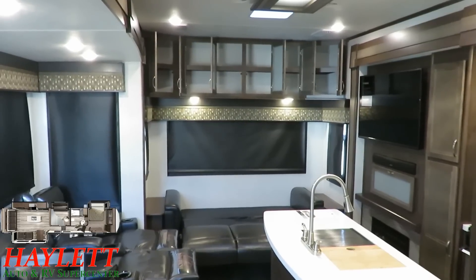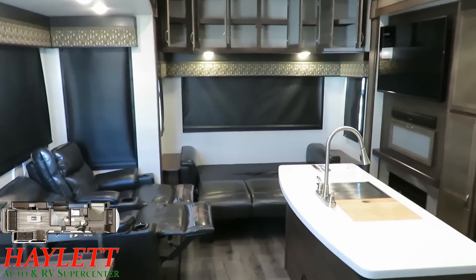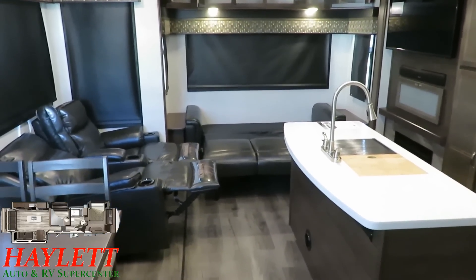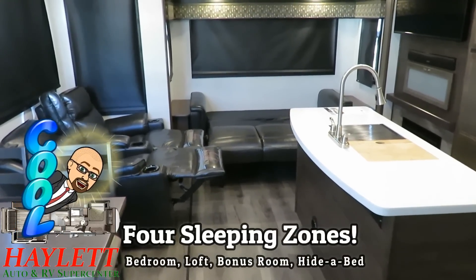Mid-bunk bonus rooms inadvertently, but kind of conveniently, offer another thing other bunkhouses don't or can't — and that is four separated sleeping zones. That's a pretty cool feature.